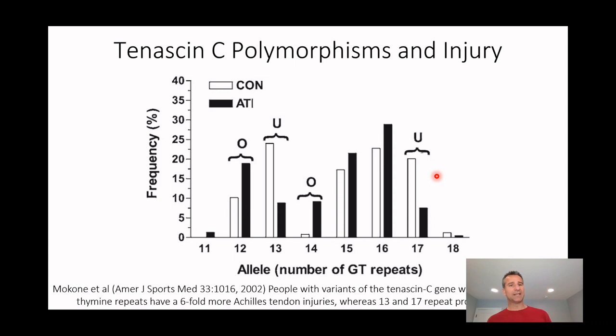A lot of that comes down to genetics. There are a number of genes shown to be related to injury. The first was a paper by George McConaughey, who did his PhD at the University of Cape Town in South Africa. He took about 500 runners with training history and genetics — mouth swabs and genetic analysis. He discovered that if you had 12 or 14 GT repeats in your Tenascin C gene, having 12 repeats made you twice as likely to have an Achilles tendon injury, and having 14 repeats made you 10 times more likely.